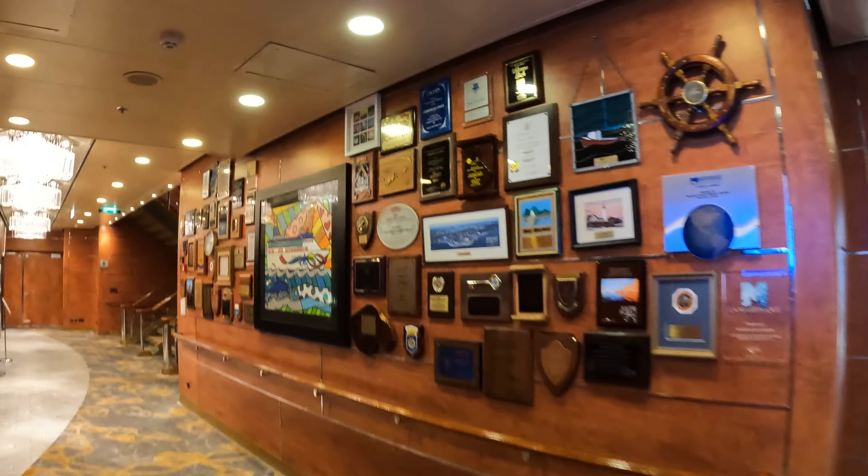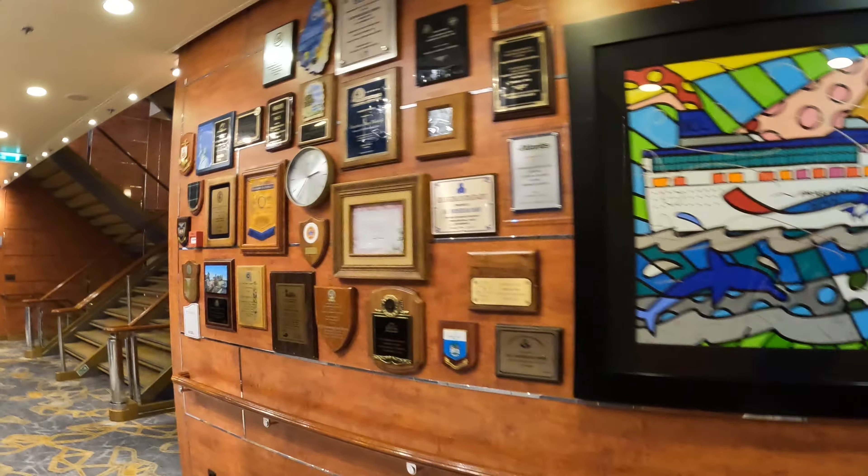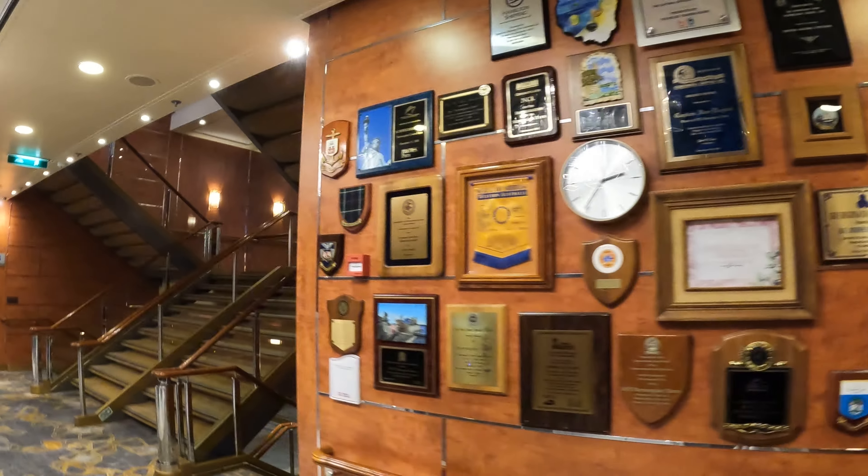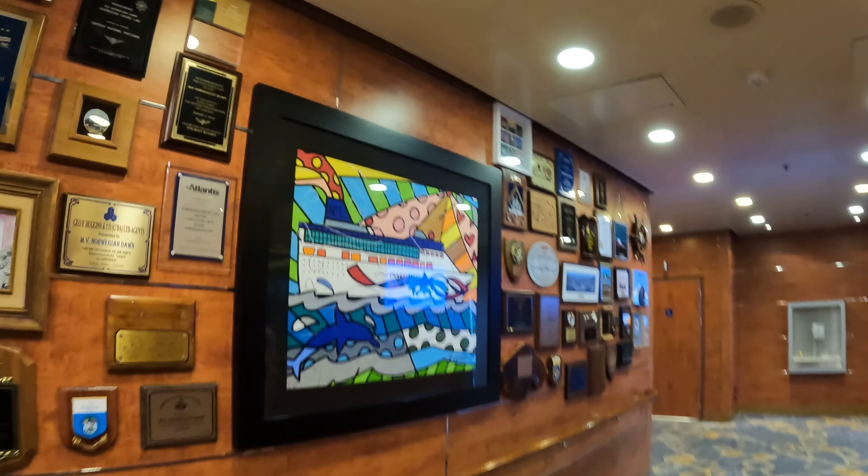Here's a wall of rewards and plaques that the ship received. Generally they'll get some type of recognition when the ship goes into a port for the first time.